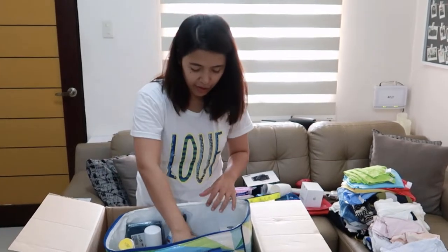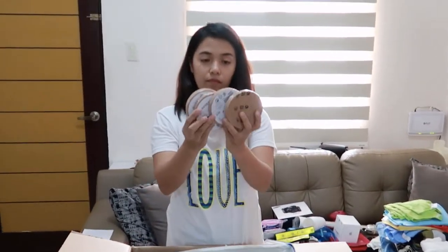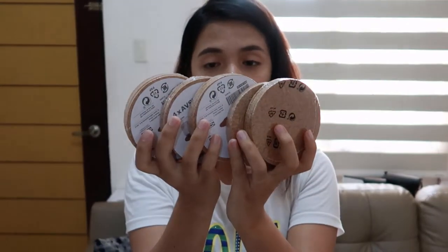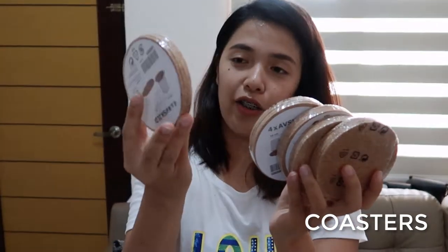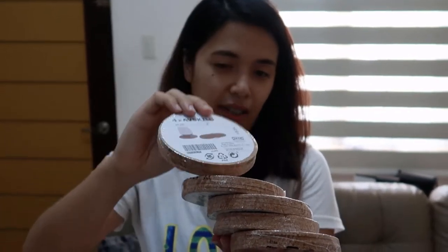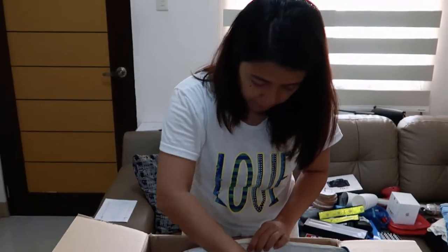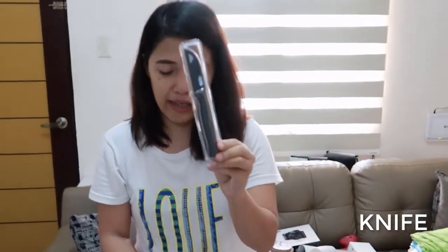And look — we have from IKEA about five sets of coasters, like cork coasters. So nice! These are for our family here in the Philippines. We also have a very small knife from IKEA.